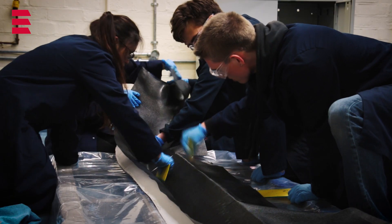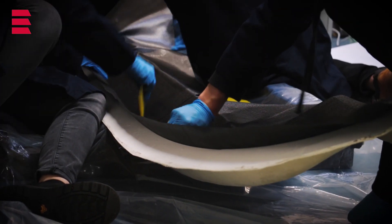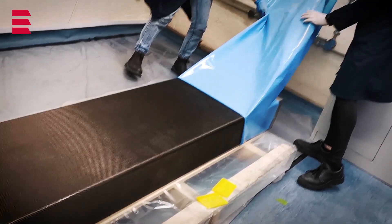We're utilizing advanced composite materials that allow us to save on weight, while we're also developing a sandwich structure honeycomb chassis that allows us to decelerate at 3G with minimal deflection.